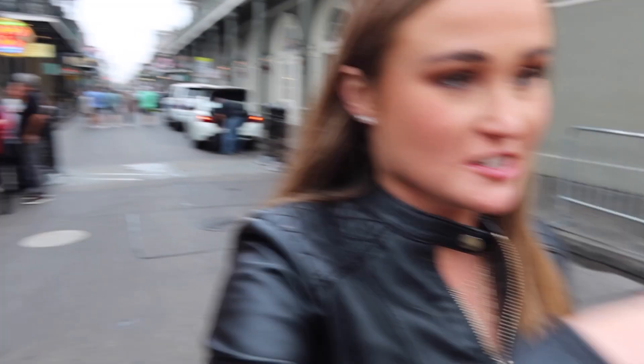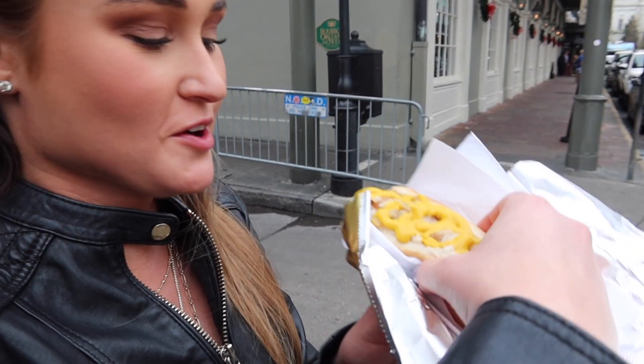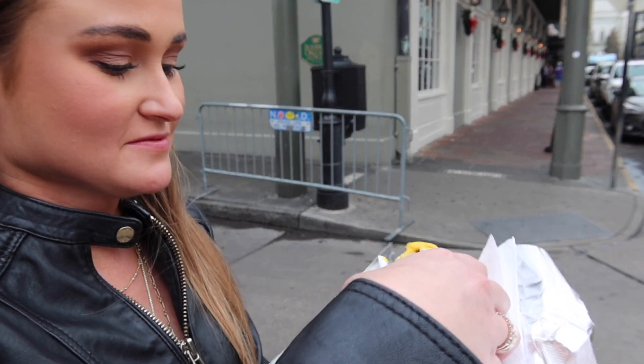A Lucky Dog hot dog since 1948. They boil them, so there's no char on it. What do you think? Two out of ten. She doesn't like boiled hot dogs — tastes like rubber. I thought it was pretty not bad, but Sammy never liked boiled hot dogs. You've got to grill them — it's just not crispy.